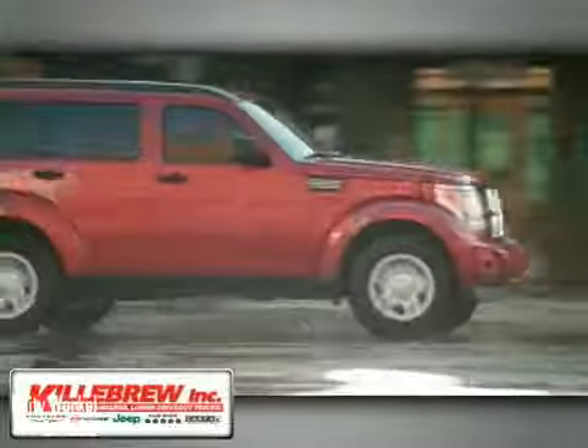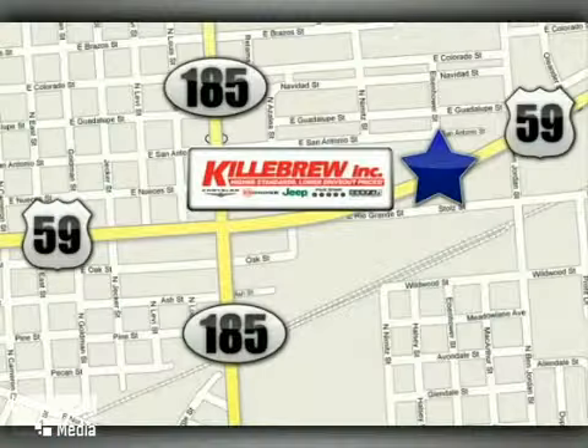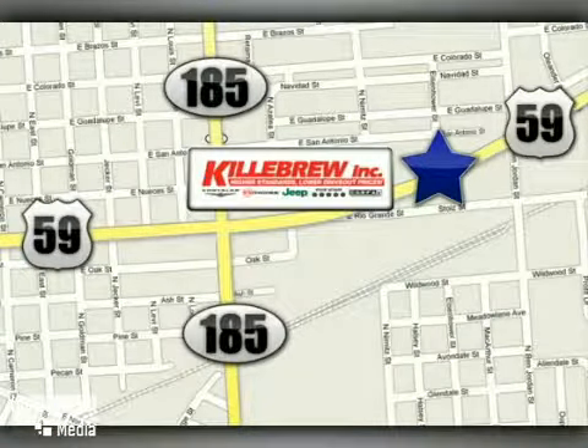Gillebrew Incorporated is a five-star dealership. We're conveniently located at 2203 Houston Highway in Victoria, Texas.